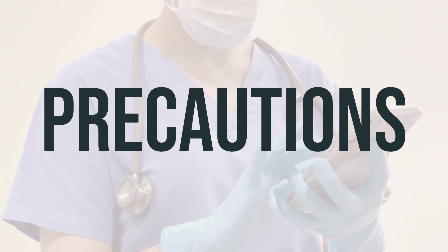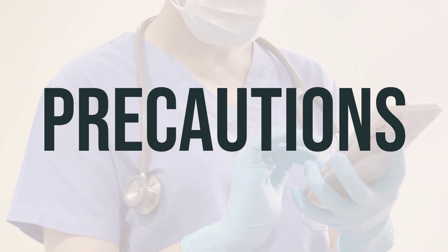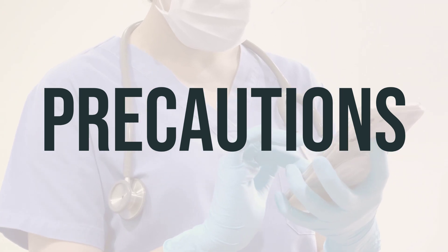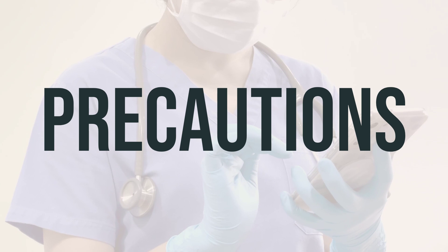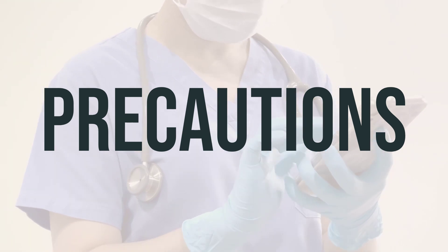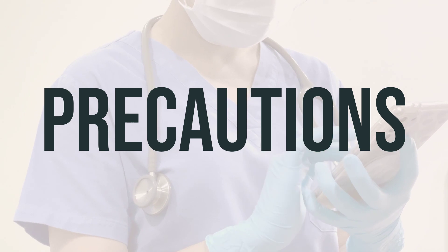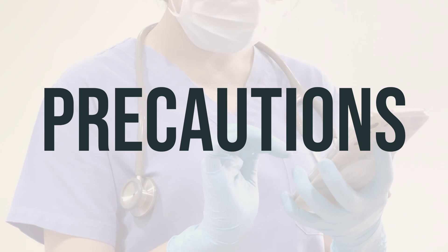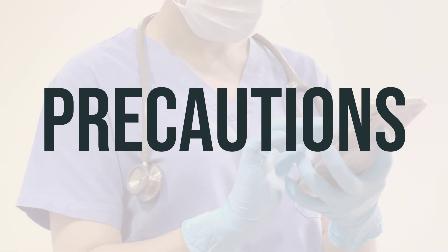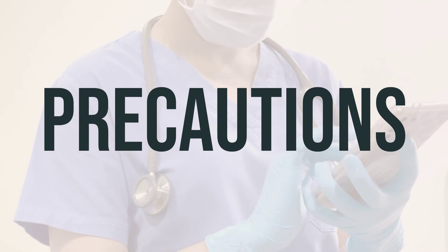If you have diabetes, be cautious as liquid products may contain sugar. Before having surgery, make sure to inform your doctors about all the medications you are taking. If you are pregnant, Zytovudine can help lower the risk of passing HIV to your baby, but it's important to discuss the risks and benefits with your doctor beforehand. It's also important to consult your doctor before breastfeeding, as this medication can pass into breast milk.